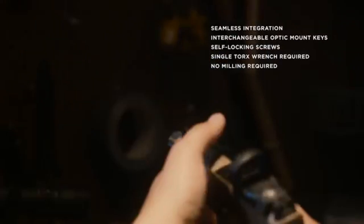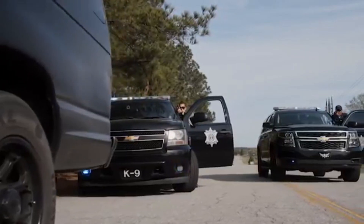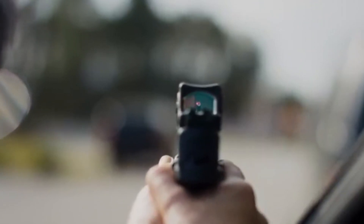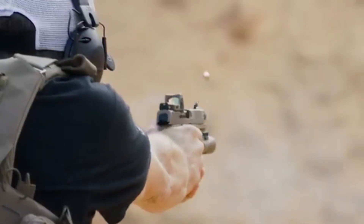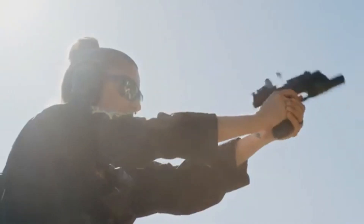The pistol boasts an enhanced trigger and a high-capacity magazine, providing 17+1 or 24+1 rounds of firepower. It also includes ambidextrous controls and interchangeable backstraps for a customizable grip. Whether for law enforcement, military, or civilian use,